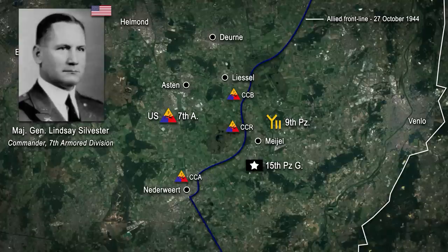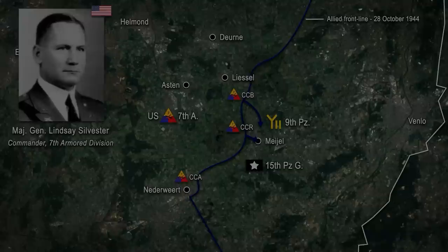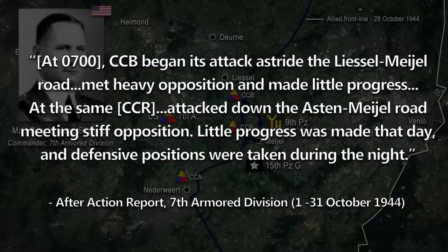Early the next morning on the 28th of October, he directed his Combat Commands B and R to attack south in the direction of Mayol and Haytrac. The divisional after-action report sums up the result: at 0700, Combat Command B began its attack astride the Liesel-Mayol Road, met heavy opposition and made little progress. At the same time, Combat Command R attacked down the Aston-Mayol Road, meeting stiff opposition. Little progress was made that day, and defensive positions were taken during the night.